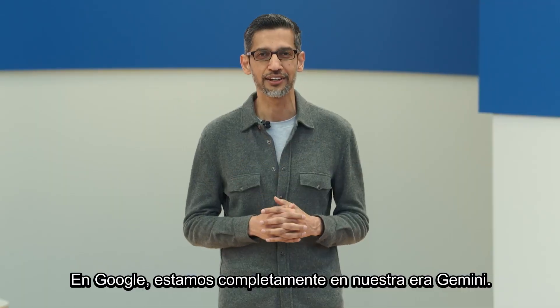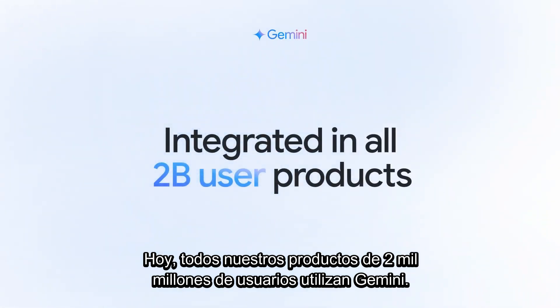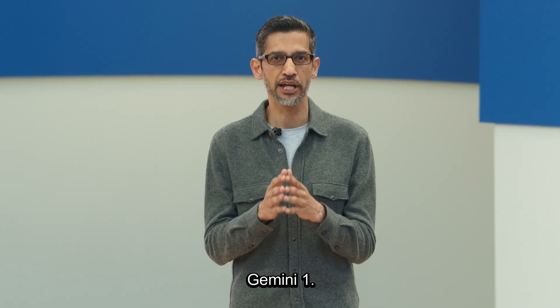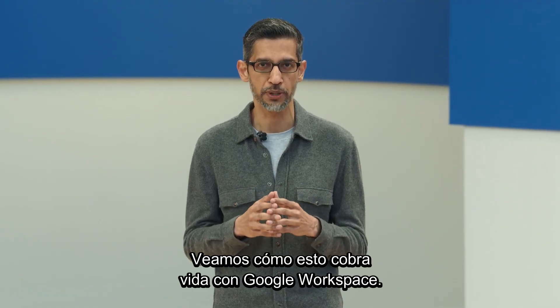At Google, we are fully in our Gemini era. Today, all of our 2 billion user products use Gemini. Gemini 1.5 Pro is available today in Workspace Labs. Let's see how this comes to life with Google Workspace.